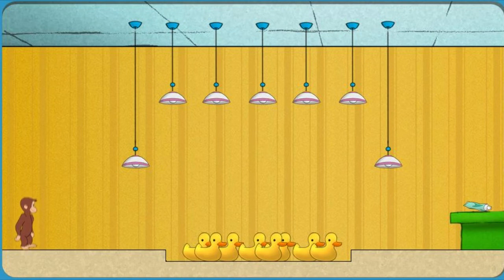Wahoo! Okay, Secret Agent George, go get what we need. Climb up and over those noisy rubber ducks — they'll give you away. Jump up to the lamps to get across.